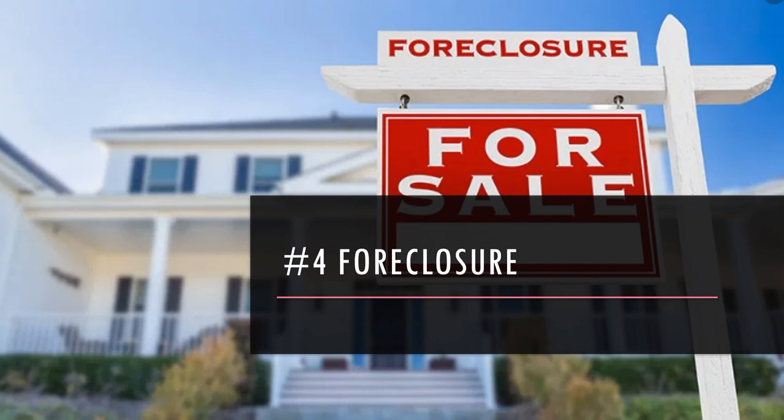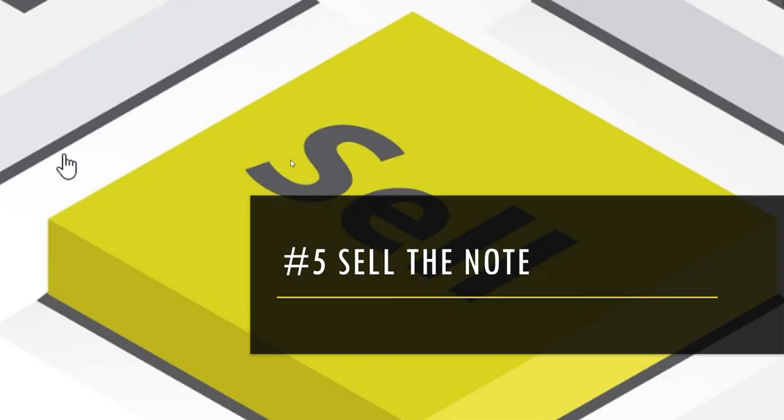What I often have happen is when I try to work something out with the borrower and can't come to any resolution, I start to go down the foreclosure process. Sometimes borrowers realize they're actually going to lose the property and they don't want to, and then sometimes they end up reinstating or coming back to the table to work out some other terms.